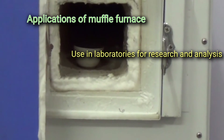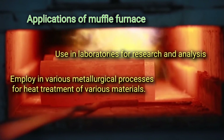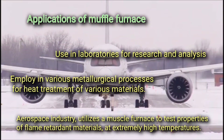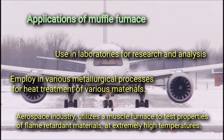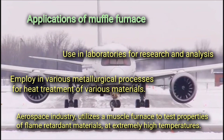Applications of the muffle furnace include use in laboratories for research and analysis, employment in various metallurgical processes for heat treatment of materials, and use in the aerospace industry to test properties of flame-retardant materials at extremely high temperatures.